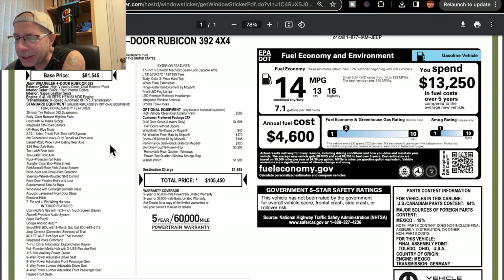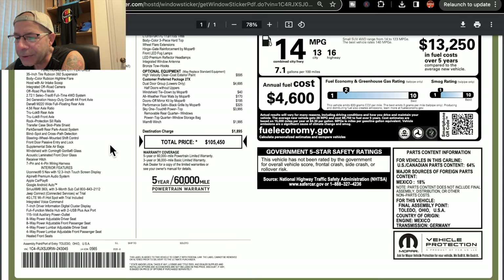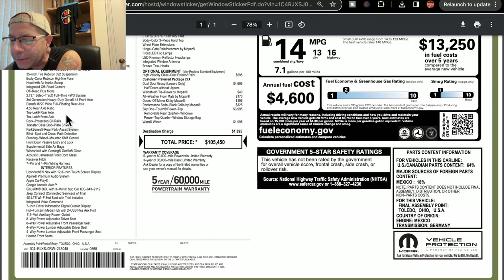Moving on down, it has an eight-speed automatic transmission, and 35-inch tires with a 392 Rubicon suspension. Body color is Rubicon Highline Flair. It has a hood scoop, an off-road camera, and off-road mode. It's a third-gen heavy-duty Dana 44 front axle, floating rear axle, a 4.56 rear axle ratio, true lock rear axle, and true lock front axle.